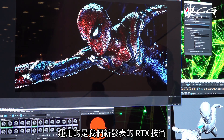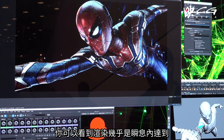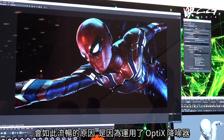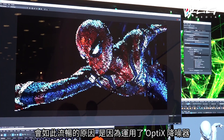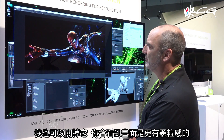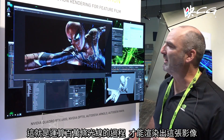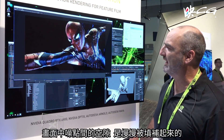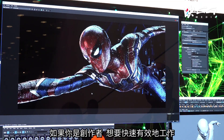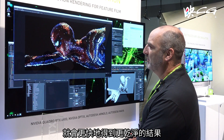Using this RTX ray tracing technology you can see that it renders almost instantly and the result is very smooth. The reason it's so smooth is we're using what's called the OptiX AI denoiser. I could turn this off and you can see that the image is a little bit grainy as it's rendering — that's the process of calculating billions and billions of light rays. But if I turn on the AI denoiser you get a clean result much faster.